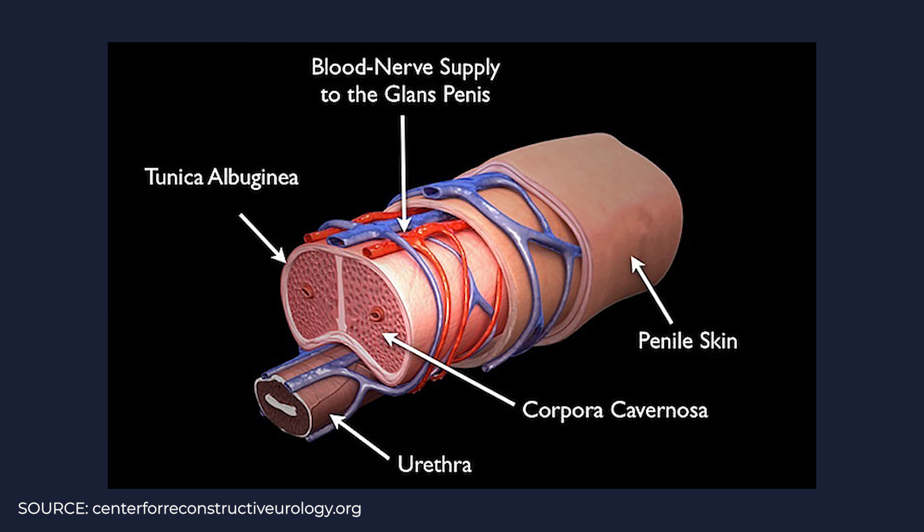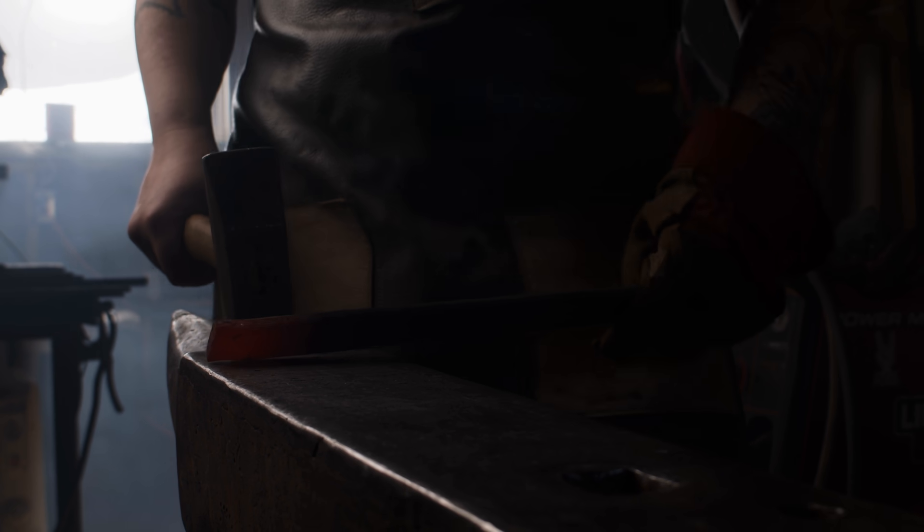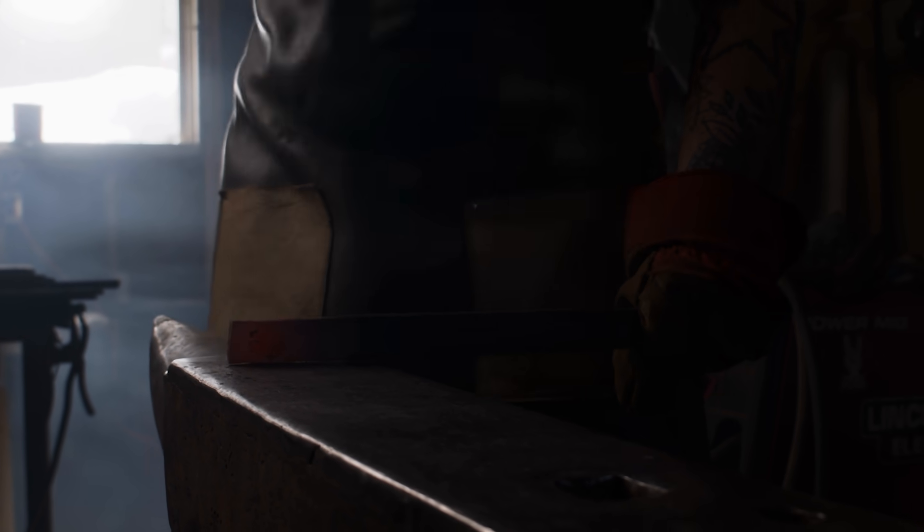First of all, you need to understand the anatomy of the penis. The penis is made up of corpora cavernosa — those are the two spongy cylinders on the inside of the penis. They're covered by the tunica albuginea, which is a firm sheath around those tissues, which is then covered by skin. Interestingly, the tunica is noted to have the strength of steel, so it's actually quite strong.